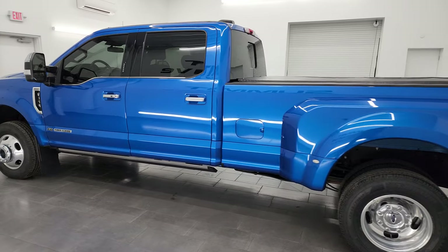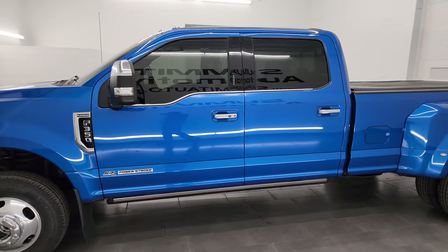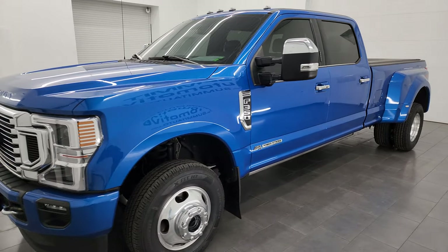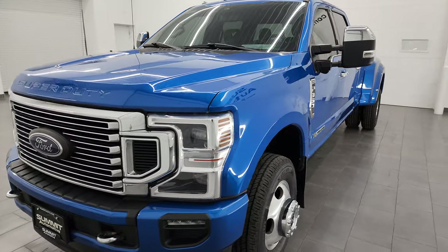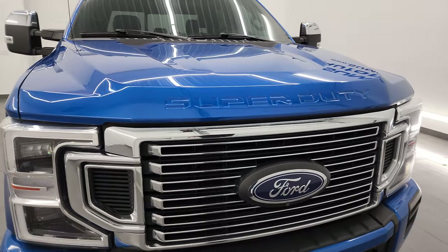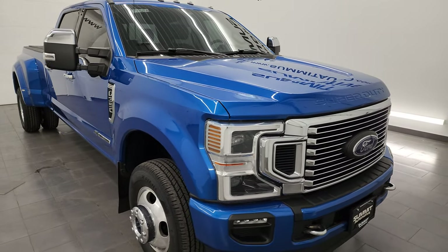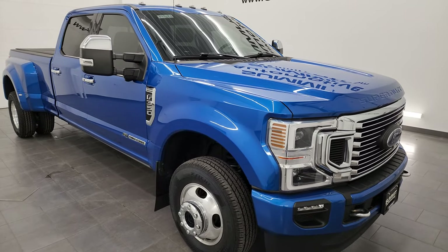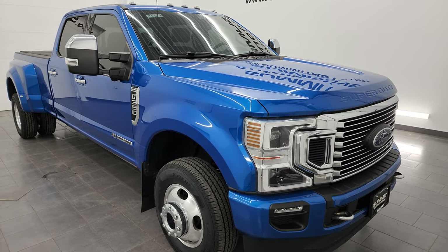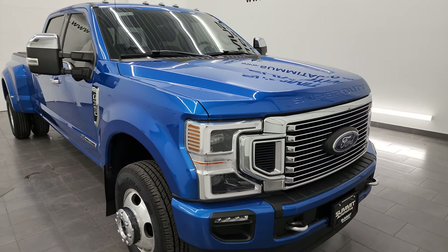This 2020 Ford F-350 has the 6.7-liter Power Stroke diesel engine, puts out 475 horsepower and 1050 foot-pounds of torque. It's paired up with the 10-speed automatic transmission. This truck has been fully safety inspected by our service shop. Per the state of Wisconsin inspection process, it has a fresh oil and filter change, all fluids checked and topped off, six brand new tires, and this truck is 100% ready to go.